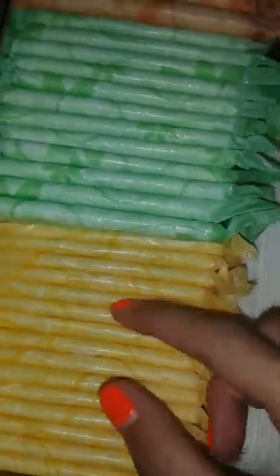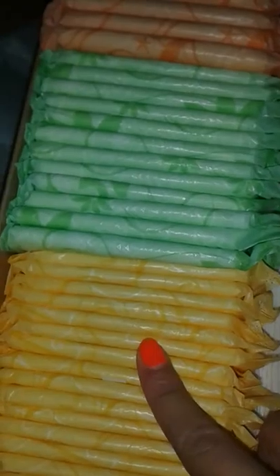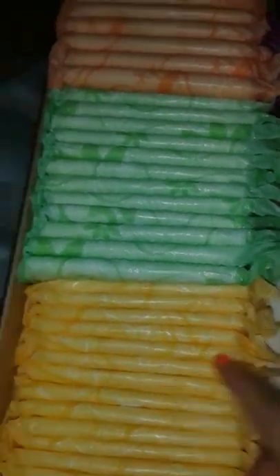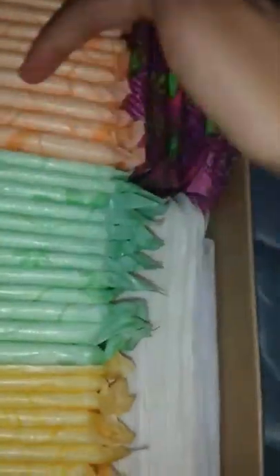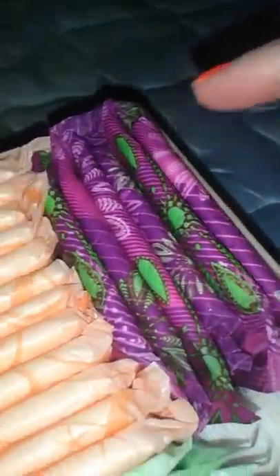I like the Always products — all the Always products are my favorites. Like the Always Ultra Thins are my favorite products, I love them. Specifically I like the Ultra Thin regulars — these I love the best. I also like the Always Radiant Heavy Flow Scented.